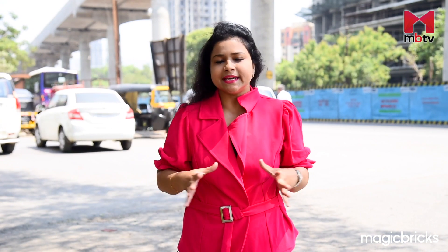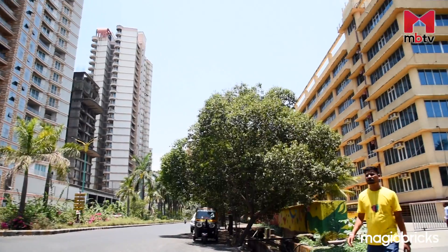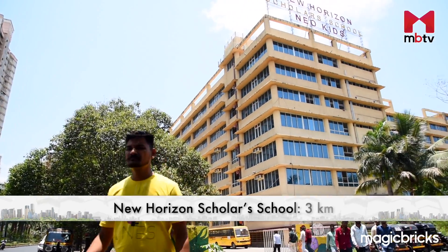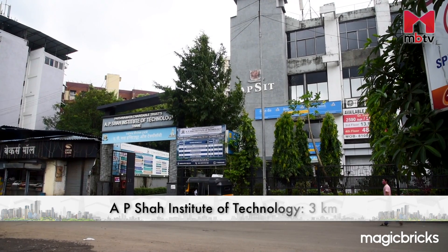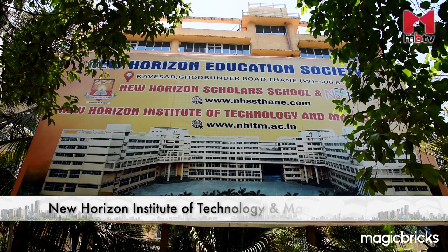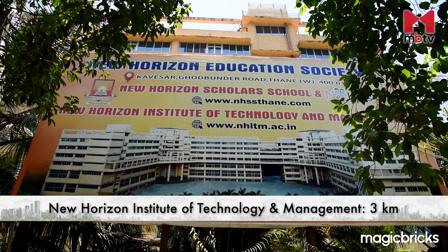Now that we have all the information about the project, let's find out about its neighborhood and connectivity. Prominent educational institutes like New Horizons Scholars School, Euroschool, AP Shah Institute of Technology, and New Horizons Institute of Technology and Management are within a 4 km radius.